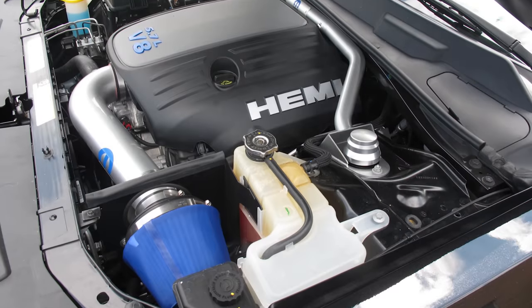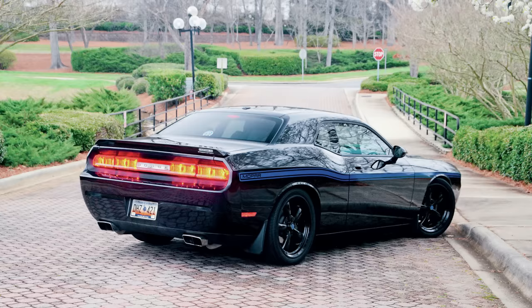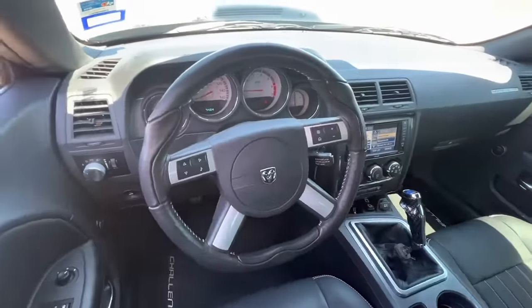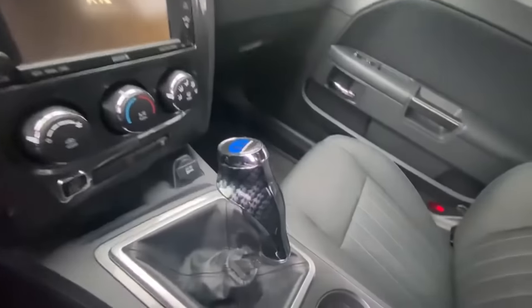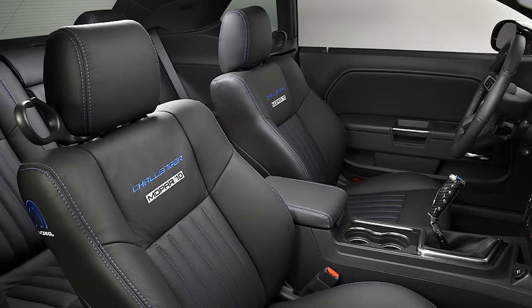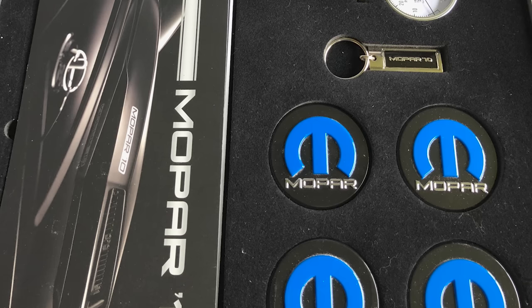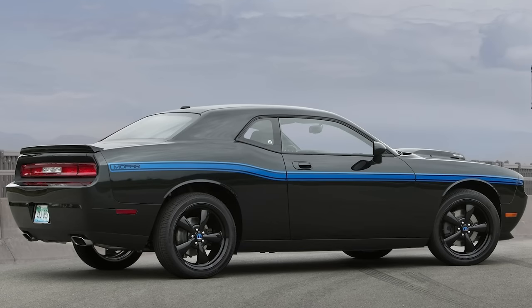Other additions included front and rear Mopar strut tower braces to improve cornering and the Super Track Pack suspension, which added bigger sway bars, stiffer bushings, and firmer springs and shocks. They didn't forget about the interior, with beautiful calfskin leather seats with Mopar 10 labeling and stitching that matches the car's exterior side stripe. Mopar added a leather-wrapped steering wheel, a T-handle shifter with the automatic, and a pistol grip shifter for the manuals. On the passenger side you can find the serialized dash plaque with your production number. While the Mopar 10s didn't add much performance-wise, it was unique enough that collectors love them and they still fetch decent money used.